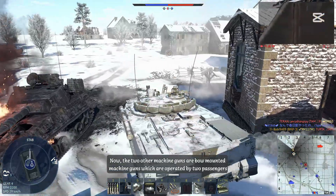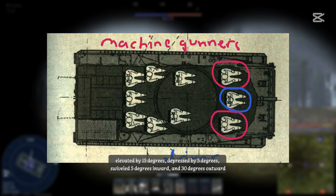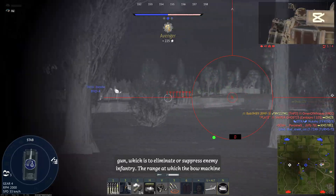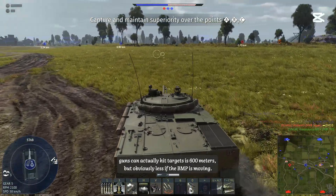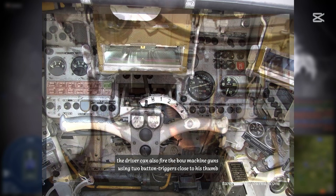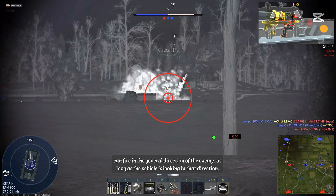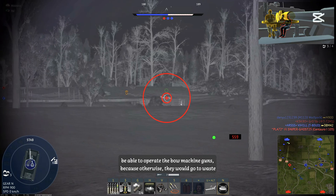The two other machine guns are bow-mounted, operated by two passengers sitting on the left and right side of the driver. They can be elevated 15 degrees, depressed 5 degrees, swiveled 5 degrees inward and 30 degrees outward horizontally. Their purpose is the same as the coaxial machine gun — to eliminate or suppress enemy infantry. The effective range of the bow machine guns is 600 meters, but less if the BMP is moving. In case the bow machine gunners are dismounted or incapacitated, the driver can also fire them using thumb triggers on the steering bar, though he cannot aim them, only fire in the general direction the vehicle is facing.